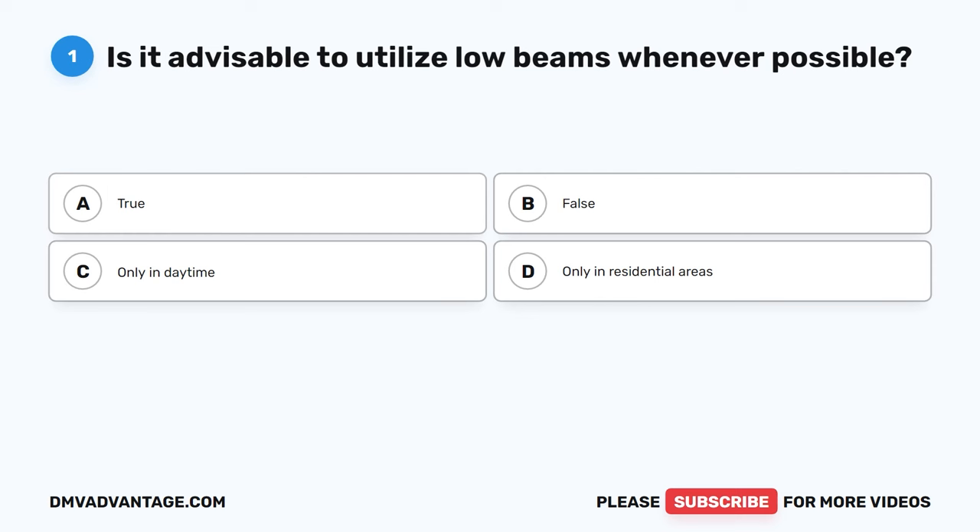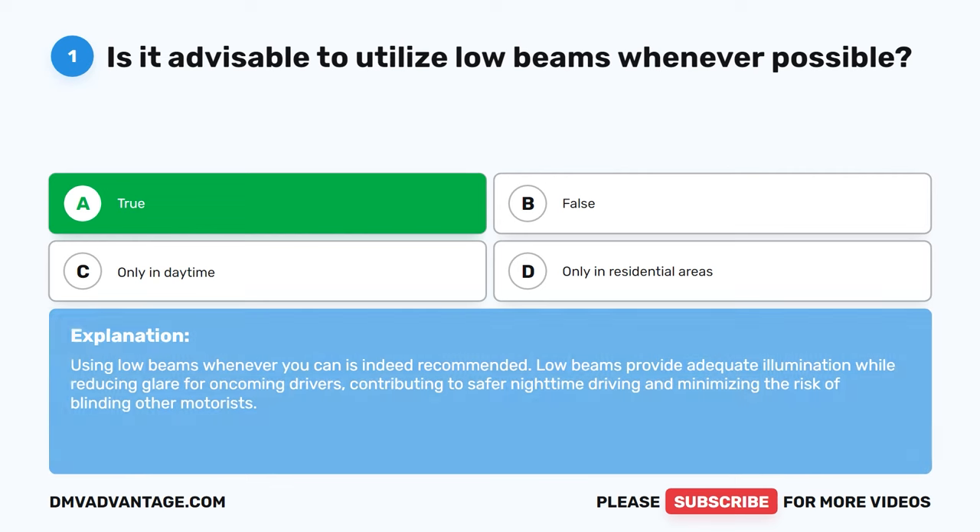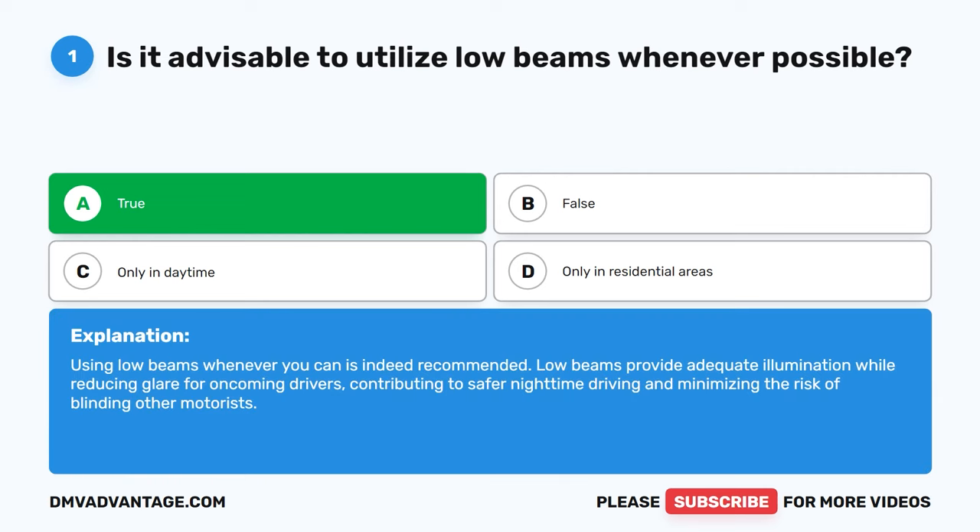Question 1. Is it advisable to utilize low beams whenever possible? A. True. B. False. C. Only in daytime. D. Only in residential areas. The correct answer is A. True. Using low beams whenever you can is indeed recommended. Low beams provide adequate illumination while reducing glare for oncoming drivers, contributing to safer nighttime driving and minimizing the risk of blinding other motorists.